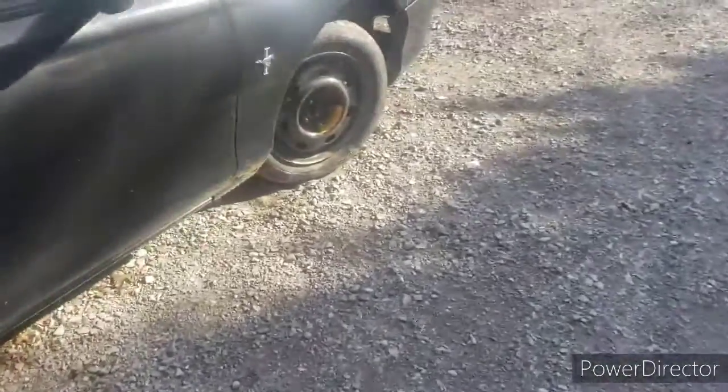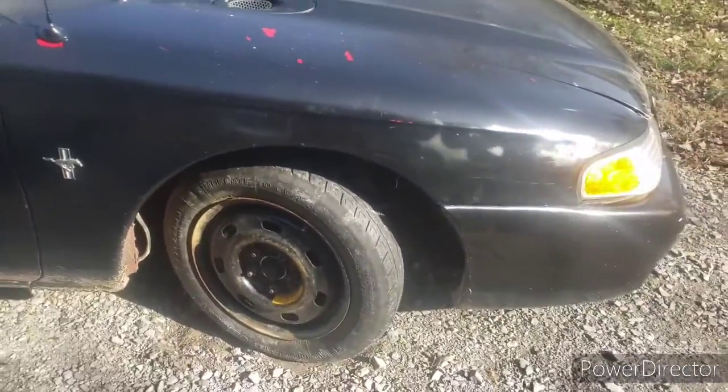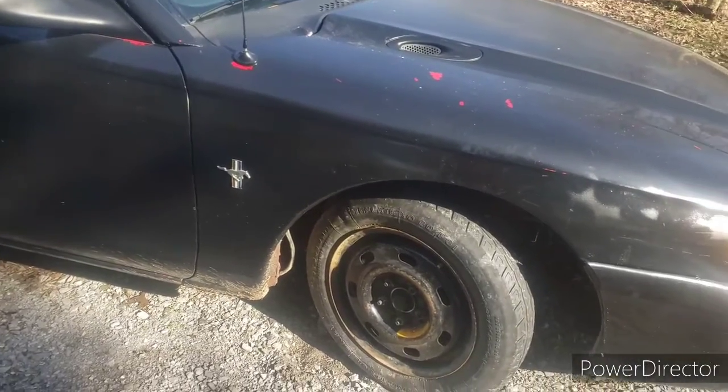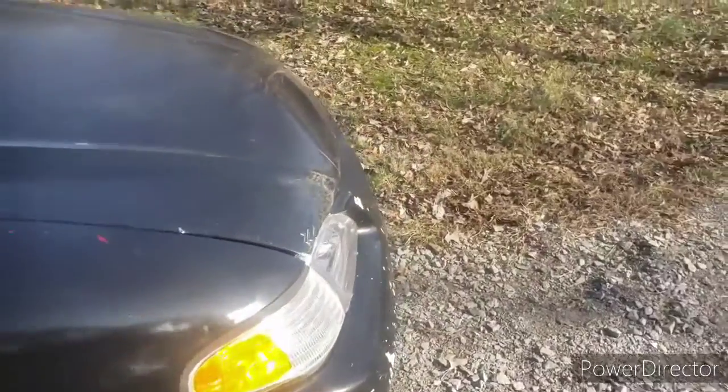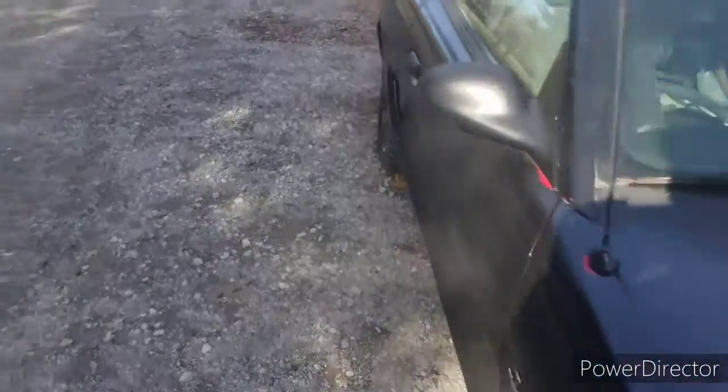I'm going to finally up-badge it to a GT, so it's like it once was. And hopefully if everything goes well and I can get the dents out of it, we're going to get it wrapped. We're going back to Rose. I'm hoping to get a stock SN spoiler, because these 2001s — I really don't like the look.